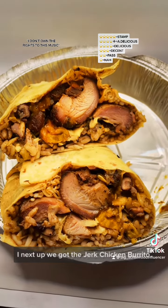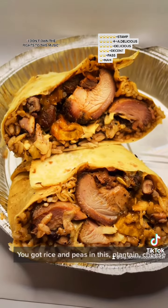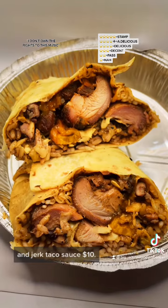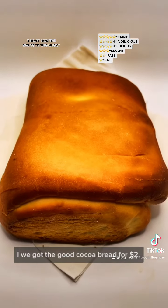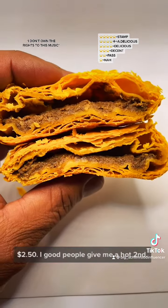We got the Jerk Chicken Burrito — got rice and peas in this, plantain, cheese, sour cream, and Jerk Taco sauce. $10. We also got the good cocoa bread for $2 and the good beef patty for $2.50.